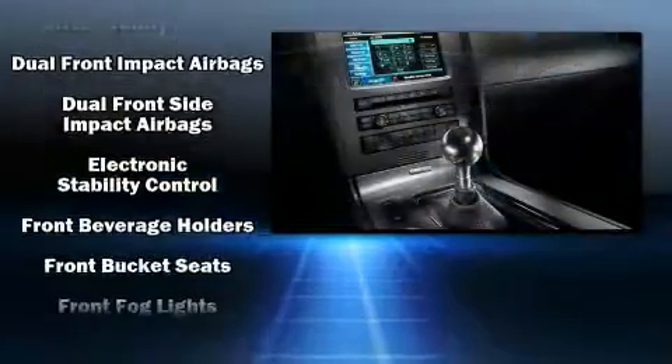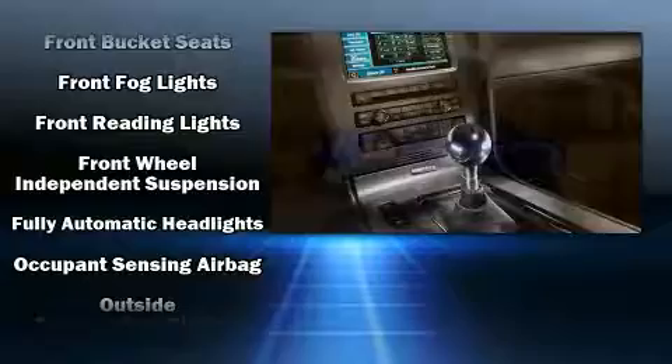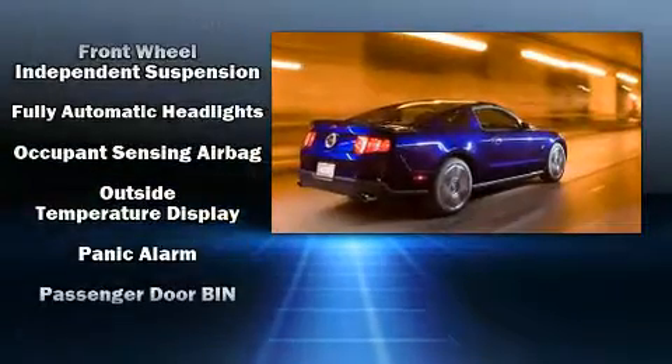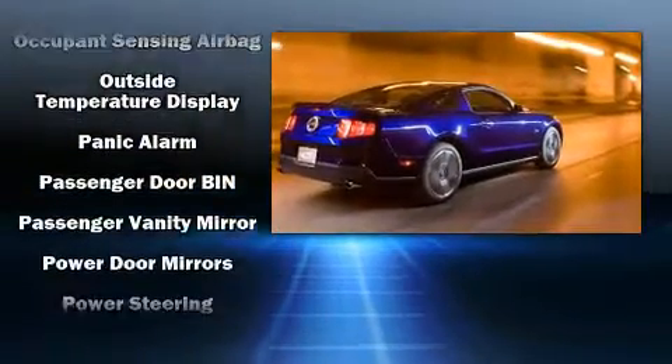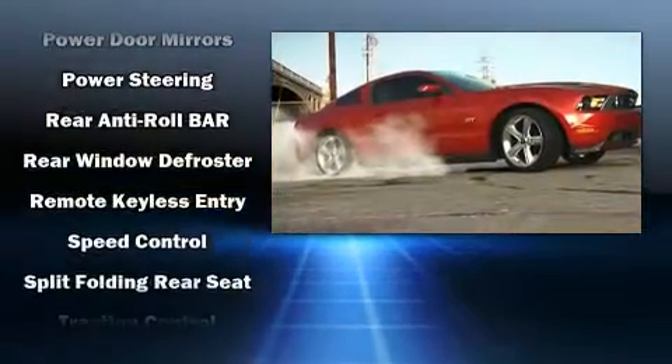Ford also prioritized safety and security by including dual front impact airbags, front and side impact airbags, traction control, ignition disabling, and four-wheel disc brakes with ABS. Brake Assist technology provides extra pressure when applying the brakes.